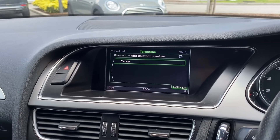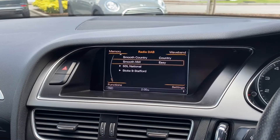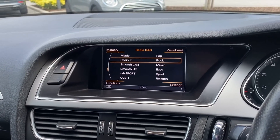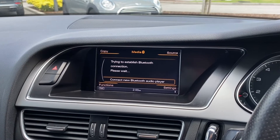Radio is also available, allowing you to choose from a vast array of your favourite radio stations, ultimately meaning that you will never miss a beat when on the go. Media can also be selected, allowing you to pair your device to play external content.